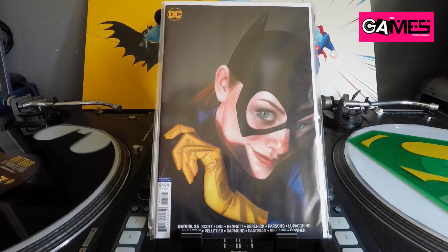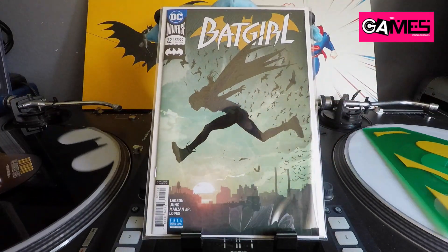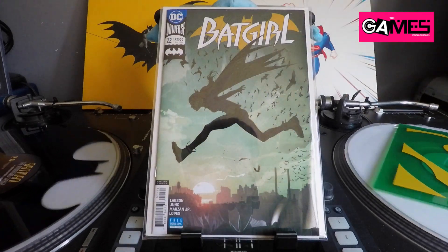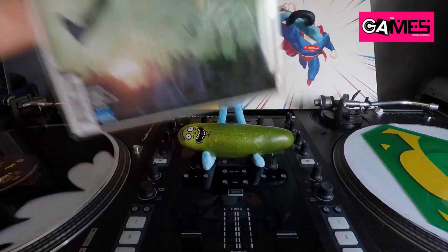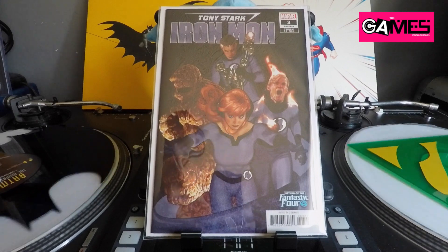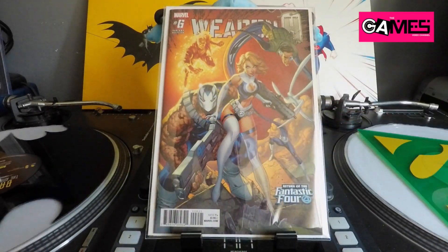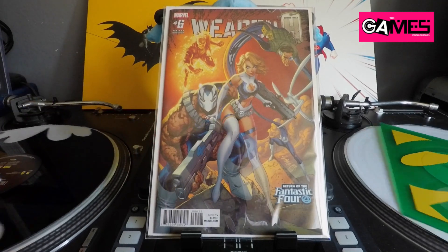Sticking with Batgirl, I also found Batgirl 22, another Middleton cover on the shelves — awesome, reminds me of Jock with all the bats flying in the background. Moving on, I picked up Tony Stark Iron Man with the Fantastic Four variant by Adam Hughes — had to pick that up, huge Adam Hughes fan. I also picked up Weapon Age number six, the J. Scott Campbell Fantastic Four variant — pretty badass.